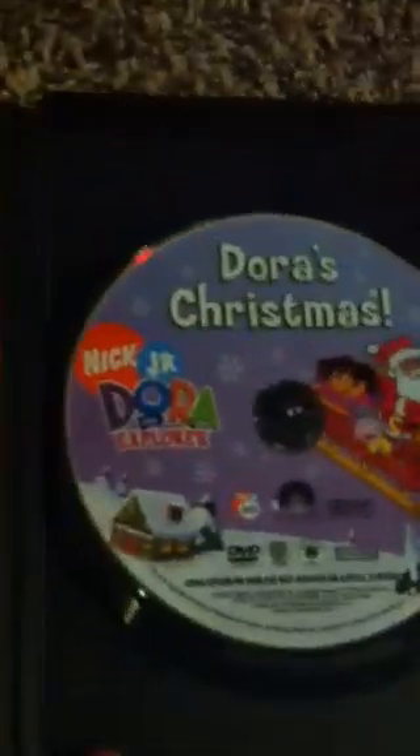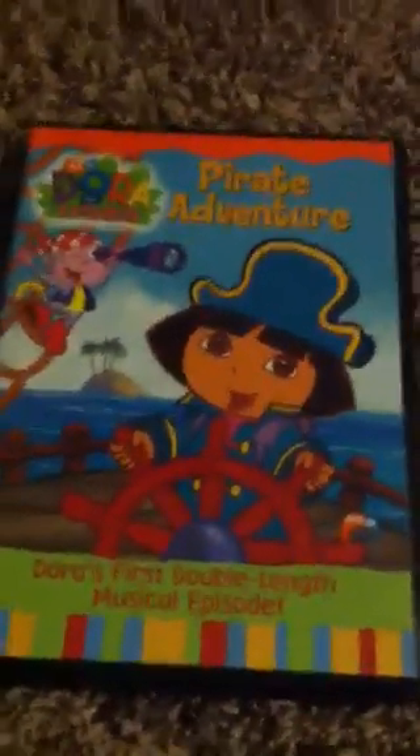Here's the disc. And the last one we have here is Dora's Pirate Adventure — Dora's first Double Leaf musical episode, the first Double Leaf episode of the series. Here's the spine and back. It features Pirate Adventure, Dora's Save the Prince, and Al Koki. Here's the disc itself. And that's Dora's Pirate Adventure.